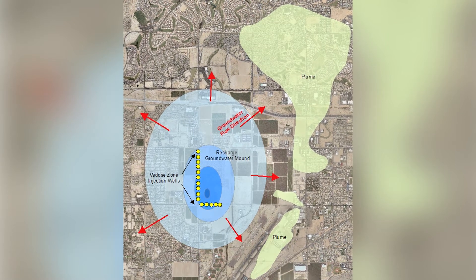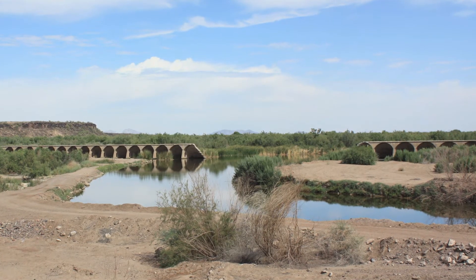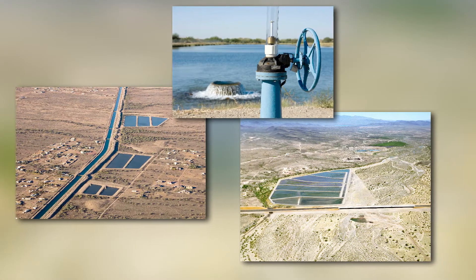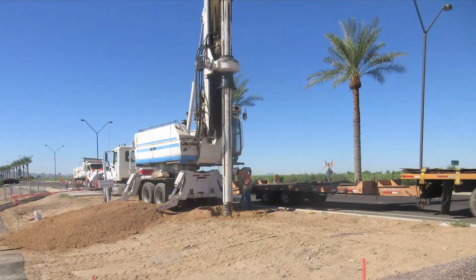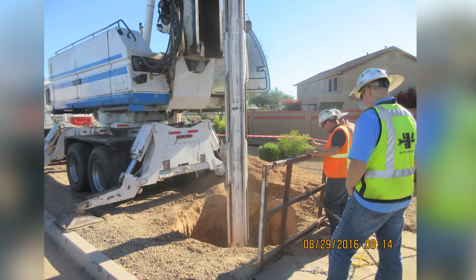Other challenges included a very shallow water table, a waterlogged area to the west, and other nearby recharge projects. The answer? Precision water injection using VATO zone wells.